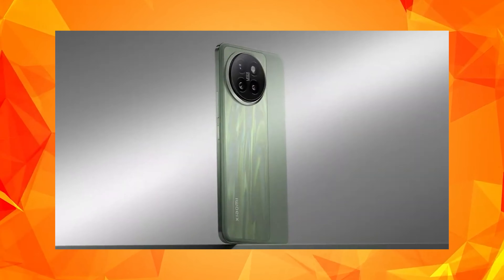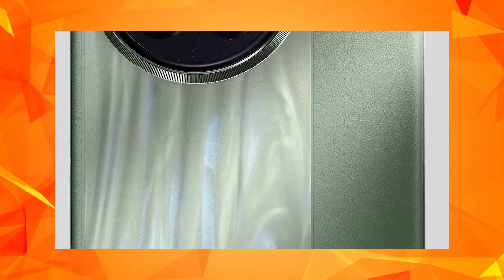First is the Civi 4 Pro. This mobile phone is now launched in China. This mobile phone is very super. There is also an 8S Gen 3 processor, though this processor is not the full 8 Gen 3 processor.